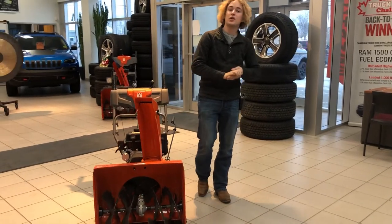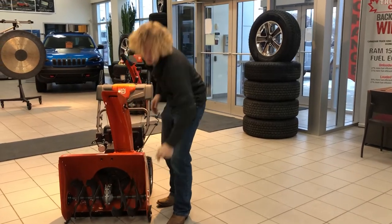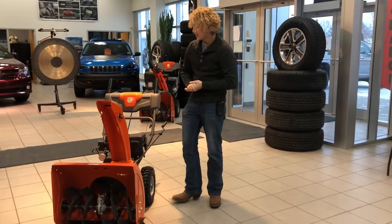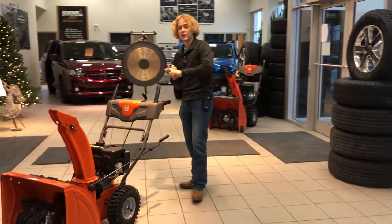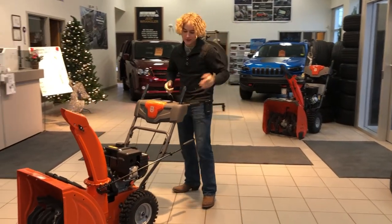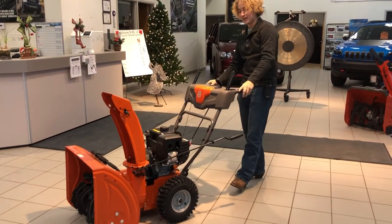This one is the ST124, it's got a two foot width with the metal teeth to break up and throw the snow a lot nicer. This one does come equipped with a 212cc engine with electric start, as well as a handle here where you can twist and it will move the neck and throw the snow to the left or to the right.